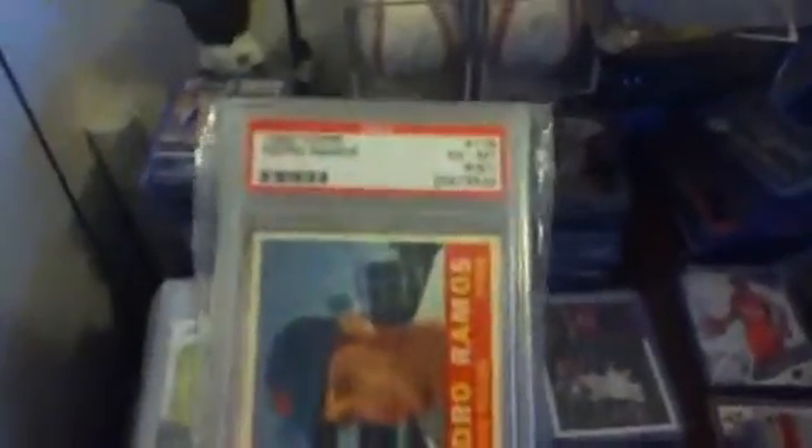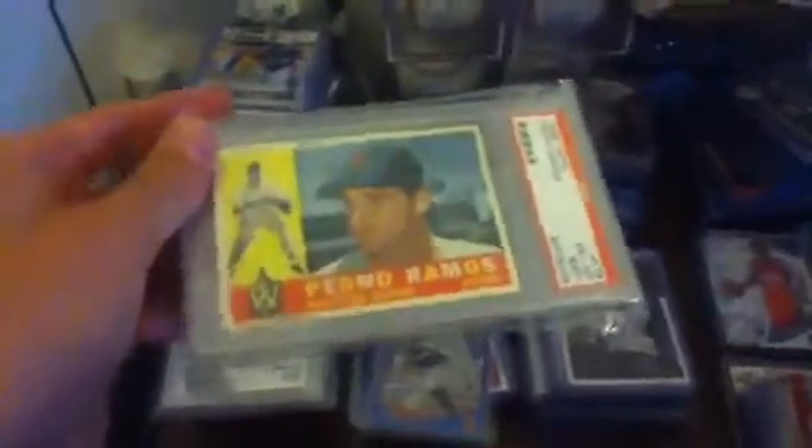I'm really starting to get into older stuff, graded stuff, PSA, stuff like that, and I just want to show you what I have. This recently came in — 1960 Topps, Pedro Ramos, Washington Senators, PSA 6. Super cool, I really like it.